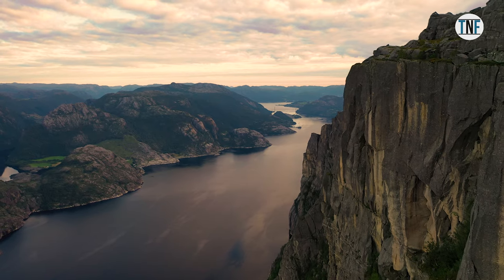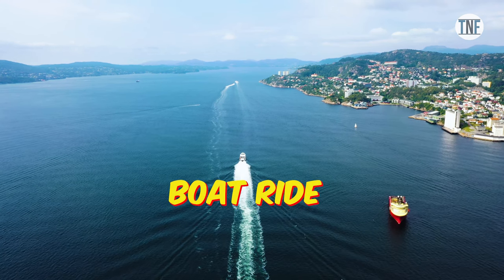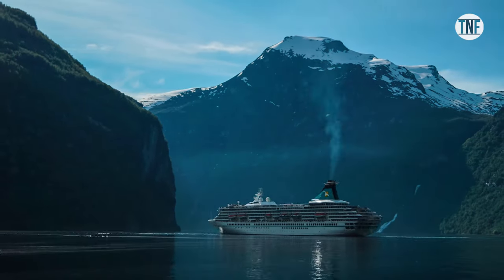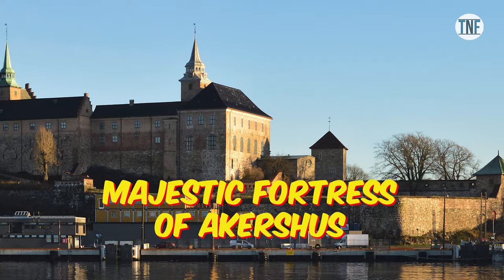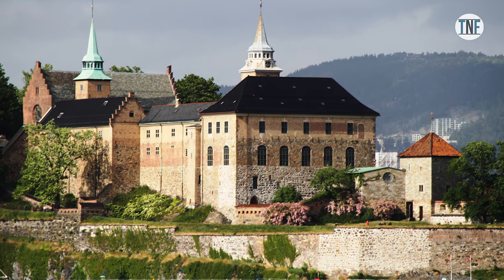Your Oslo tour will be incomplete if you don't take a boat ride of the Oslo Fjord, which connects Oslo City to the North Sea. There are several boat tour options available with full amenities. Rising from the Oslo Fjord, there is the majestic fortress of Akershus, where you can easily spend some time in the museum on your day tour.